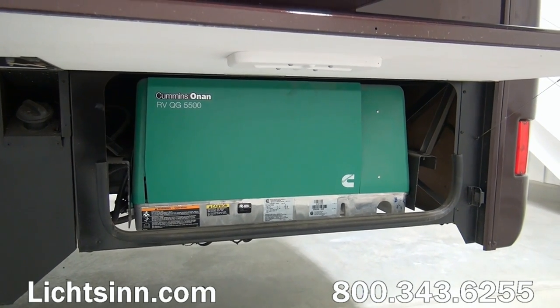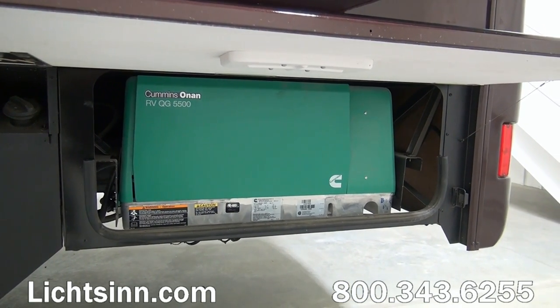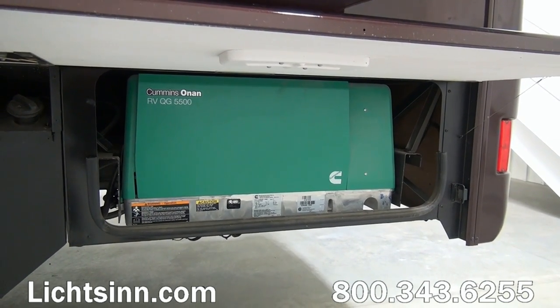This is the Cummins Onan 5,500-watt Micro Quiet gasoline generator, which runs off of the top three-quarters of the fuel tank.